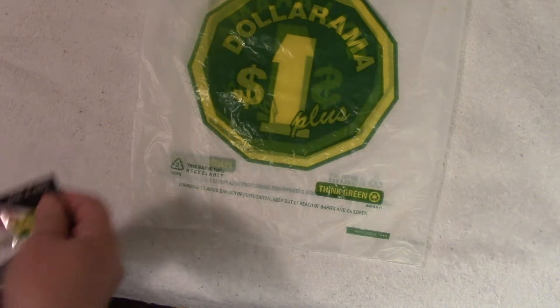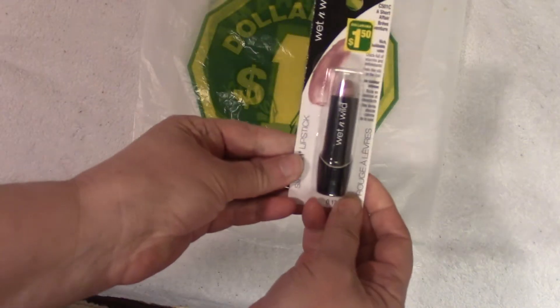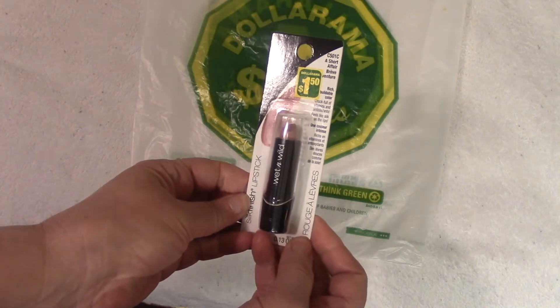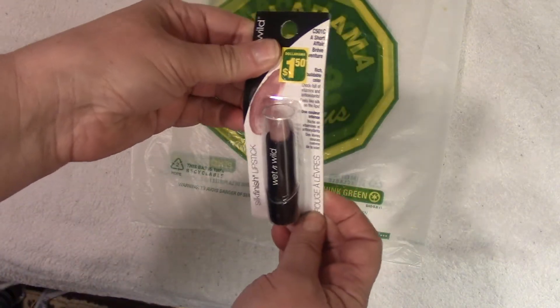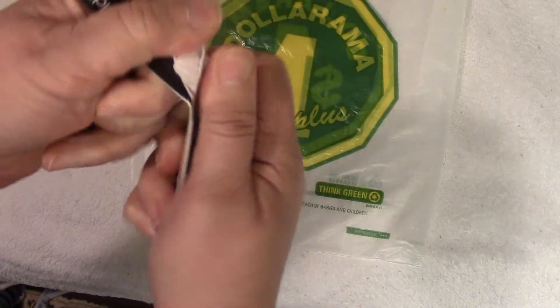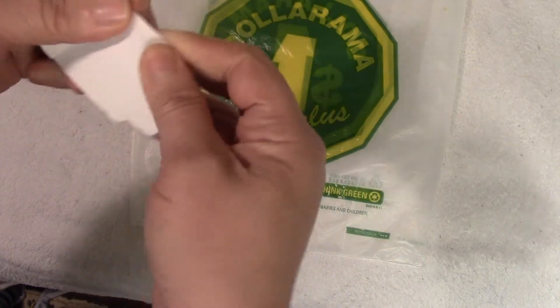Next up, and totally random, Wet n' Wild Lipstick in the shade A Short Affair. I kind of like it — sort of a light, nudie.